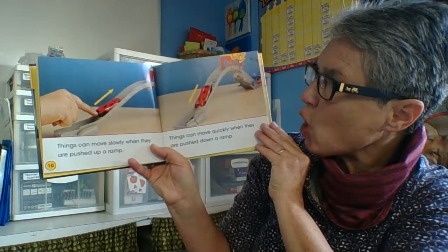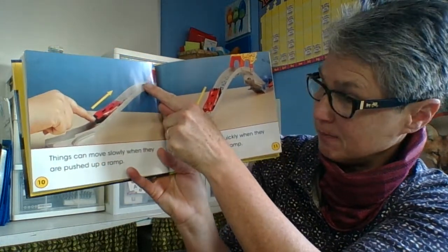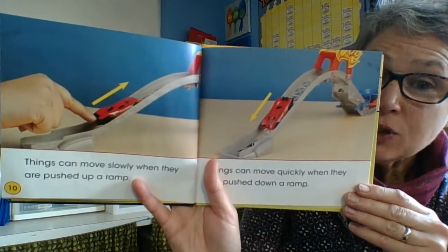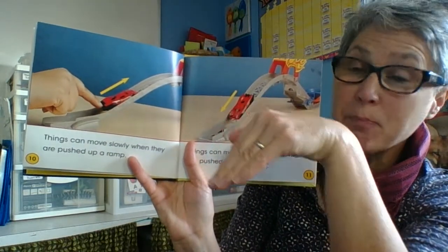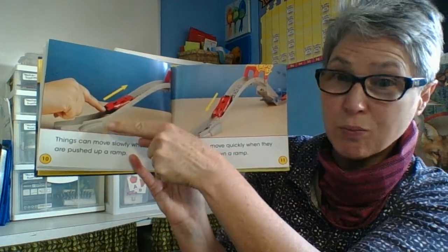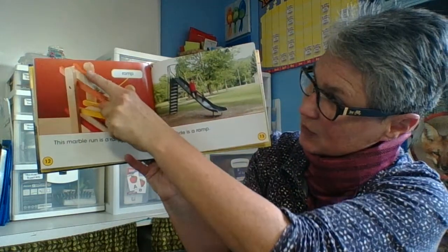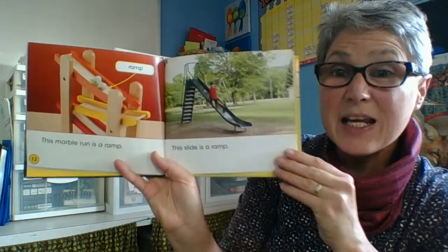Things can move slowly when they are pushed up a ramp. Things can move quickly when they are pushed down a ramp. So usually going up a ramp is really slow, and coming down a ramp, much faster. Less force is needed going down, and more force is needed going up. This marble run is a ramp — going down, down, down. This slide is a ramp.